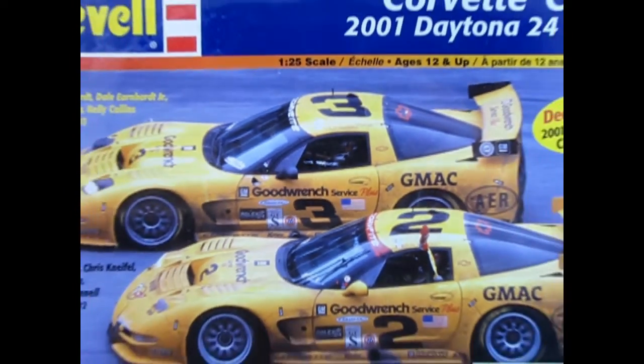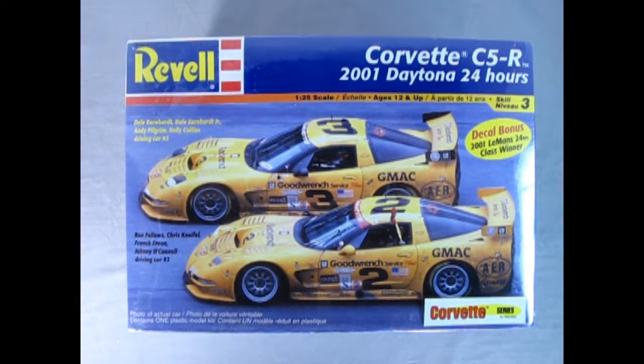Come on, let's go down and I will show you a really cool model for today. Today we're going down to the Daytona racetrack as we take a look at Revell's Corvette C5-R 2001 Daytona 24-hour race kit.